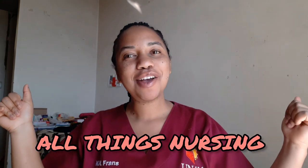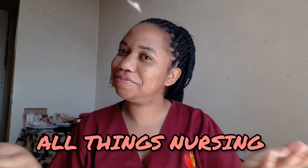Hi guys and welcome back to another video, welcome back to All Things Nursing where I talk about my nursing journey, give you clinical tips, study vlogs, and everything nursing in between. I know it's application season — a lot of students, especially in the southern part of Africa, are applying to universities right now this month.